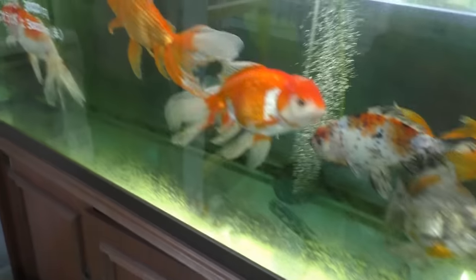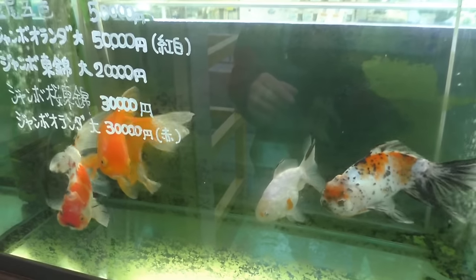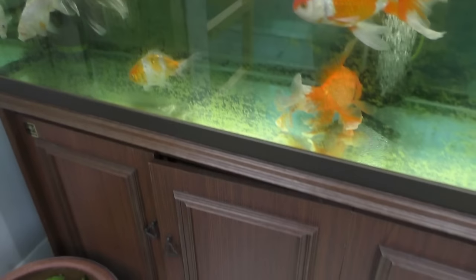How much are these guys? These guys are 50,000 yen? So what is that, $500? No, that can't be right... $50,000 yen. Yeah, these guys are expensive.